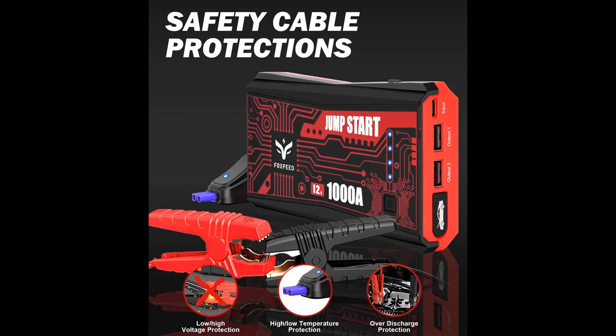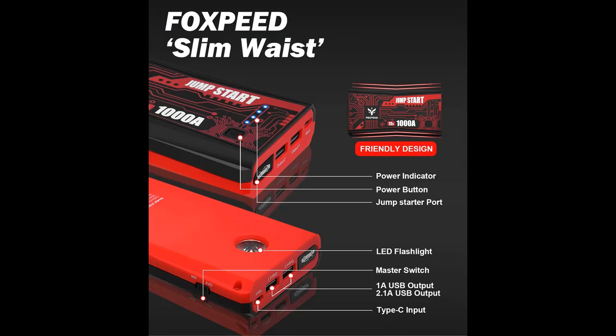Foxspeed has always made innovation and quality its corporate mission. The A10 portable jump starter features a fashionable small waist design with super jump starting power for powerful engine starts — with an adorable price and premium quality.